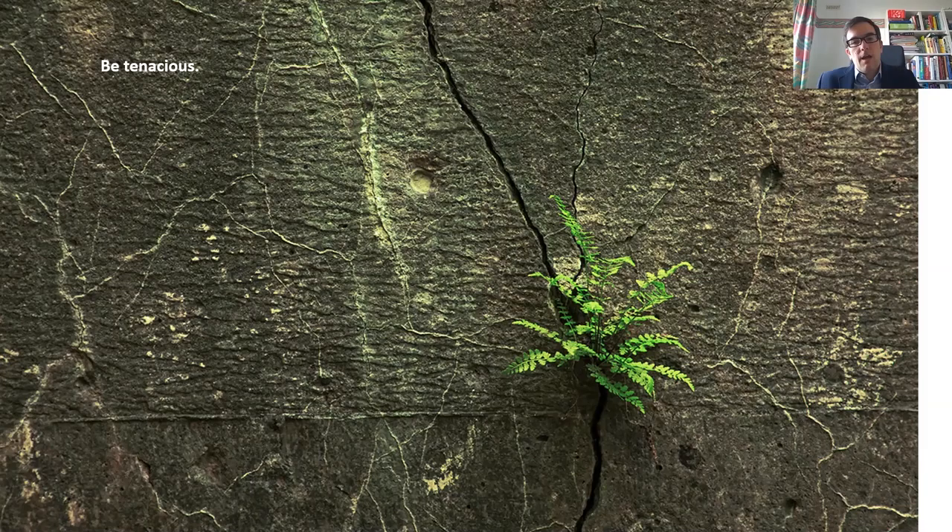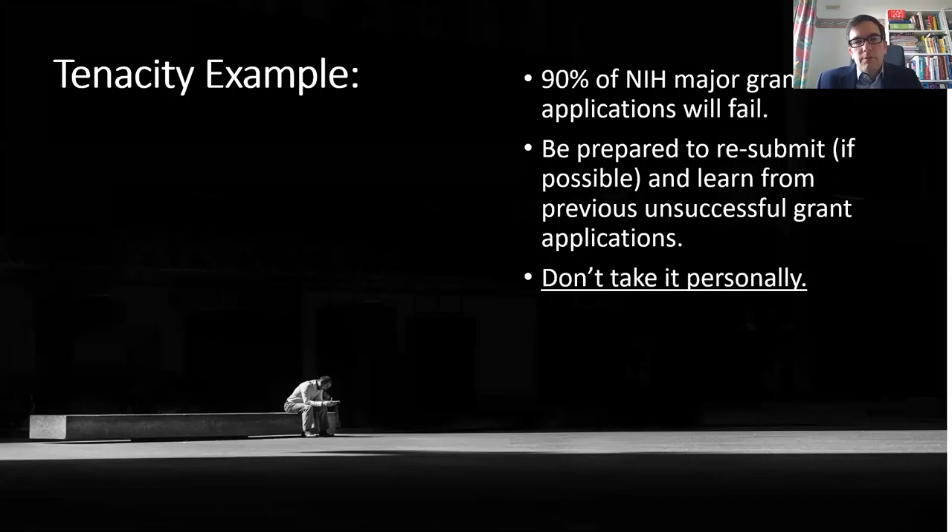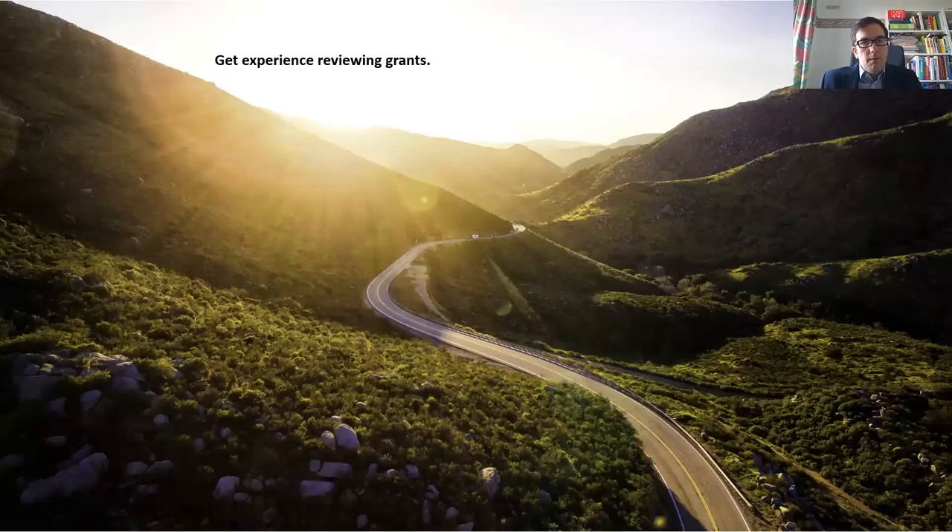Be tenacious. Grant writing is not a quick task — it's not something you're going to solve overnight. It's something you need to think about over a longer period of time, nurture, and develop. Ninety percent of NIH R01 grant applications will fail, so be prepared to resubmit. If you are resubmitting, really take into consideration all of the reviewer comments. Use those reviewer comments and don't take it personally.